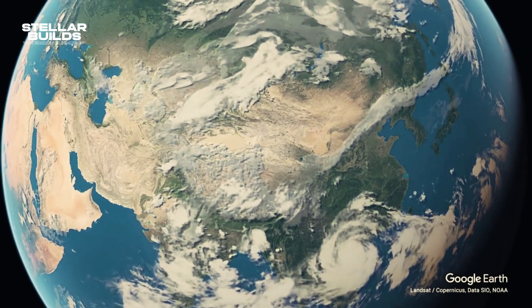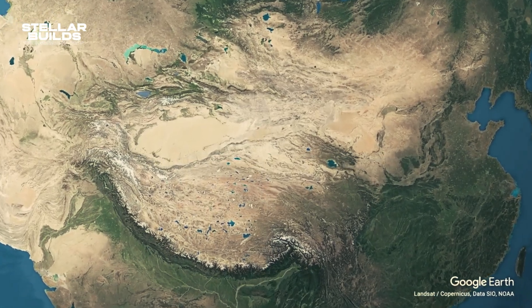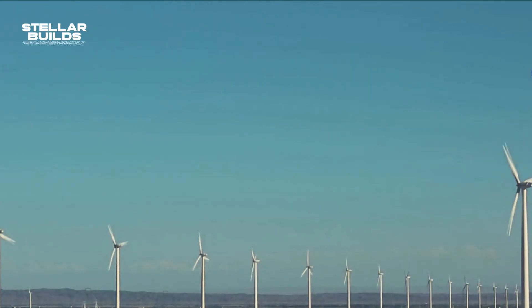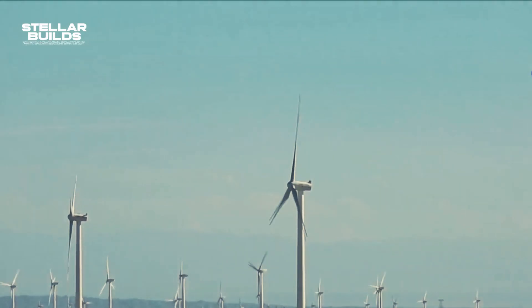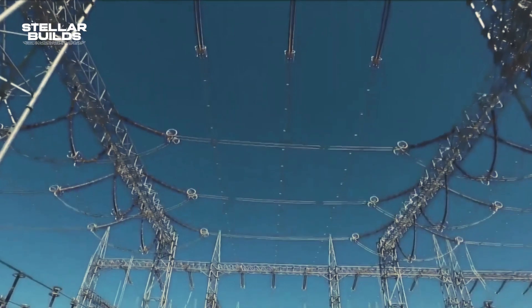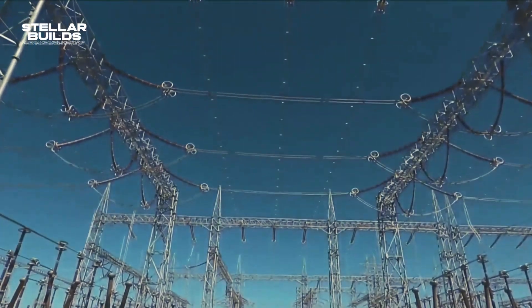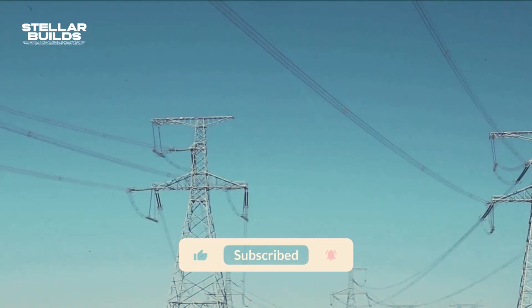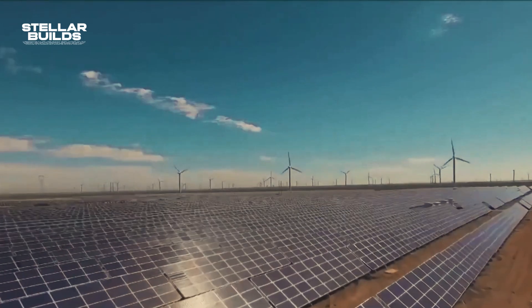Things are also different here because Gansu province doesn't demand real estate, so establishing the biggest wind farm in the world would be ideal here. The Chinese energy developers capitalized on this, meaning they acquired a lot of space for a fraction of the price, which is a big win for them.